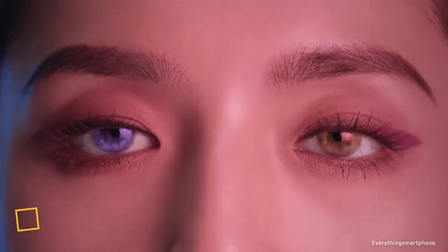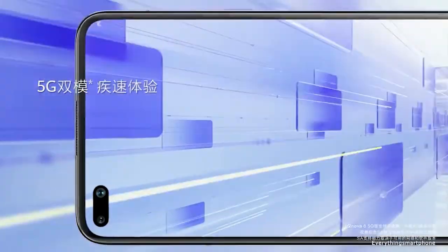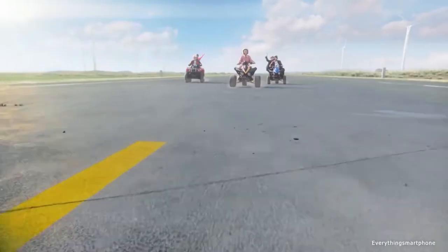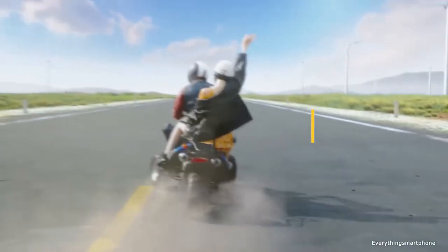The Huawei Nova 6 5G is the latest addition to the Huawei Nova lineup, featuring an in-display dual camera on the front. It has been available in the market from December 2019. The phone has a 6.57 inch LTPS IPS LCD touchscreen display with a resolution of 1080x2400 pixels and an aspect ratio of 20:9.